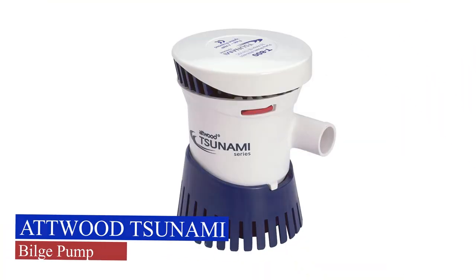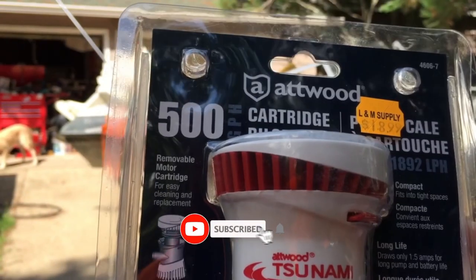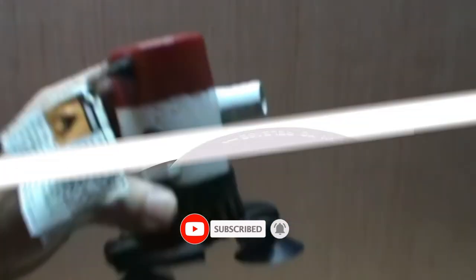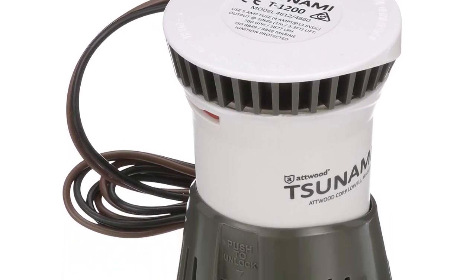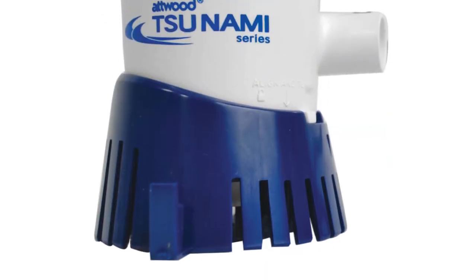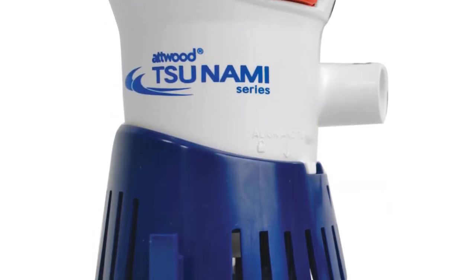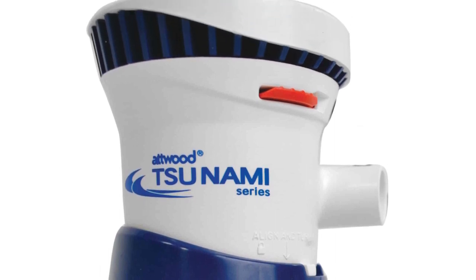Atwood Tsunami Bilge Pump. From the largest cruiser to the smallest fishing boat, Atwood has the boat lights and parts that you need to complete your job. They engineer their boat lights to perform in the harshest environments, whether your project calls for industry-leading light armor underwater lights, LED navigation lights, LED docking lights, or one of their popular incandescent products.